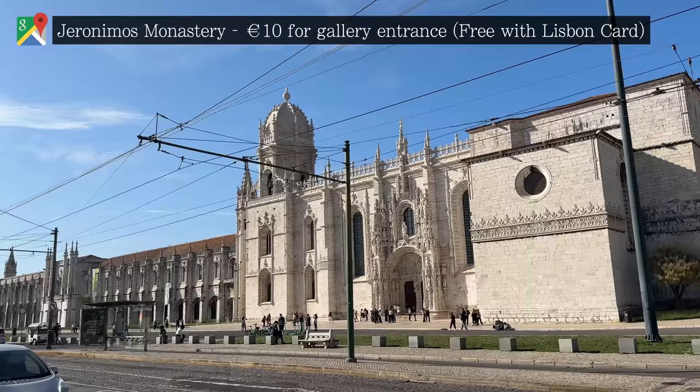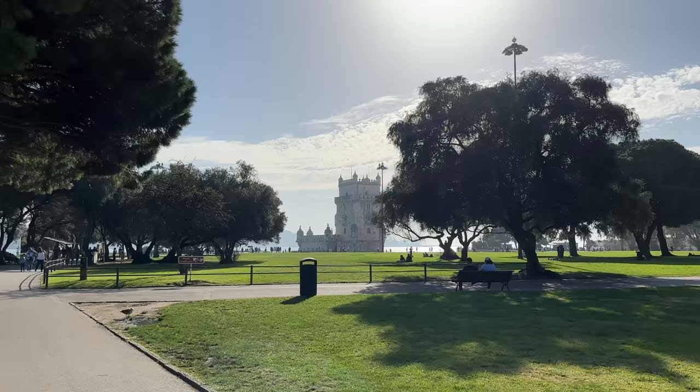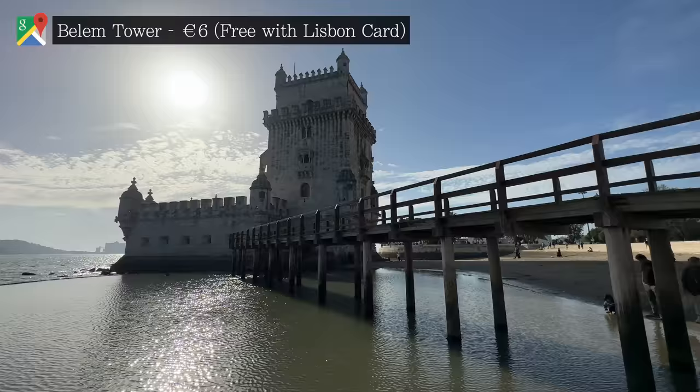One error we did make was visiting this area of Belém on a Monday, as most attractions turned out to be closed. Around all of Lisbon, Monday is the most likely day that things will be shut, but specifically here, that meant half of the sites on our list would be outside viewing only.